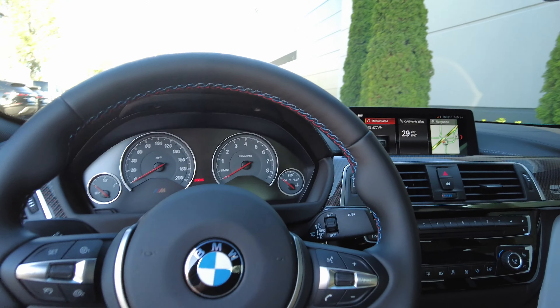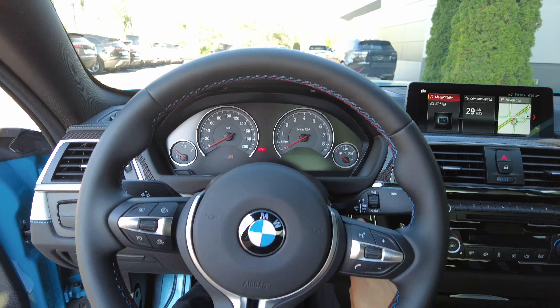Fitment looks very nice. No sunroof — looks like an anthracite headliner. Turning it on, it's got the stock 444 horsepower.